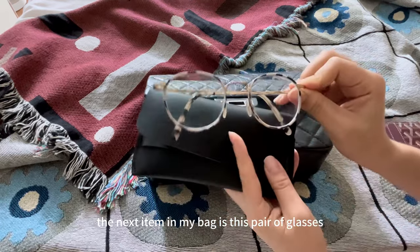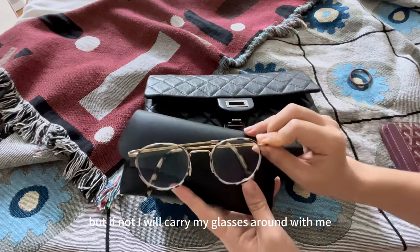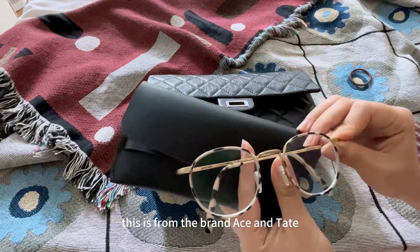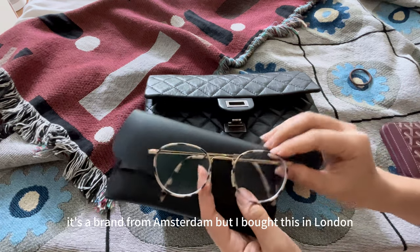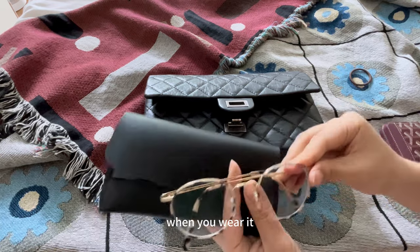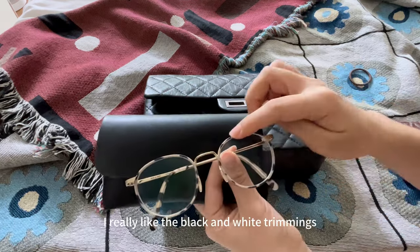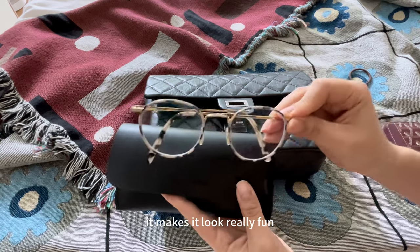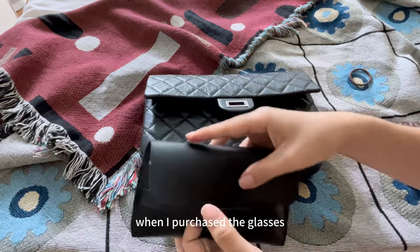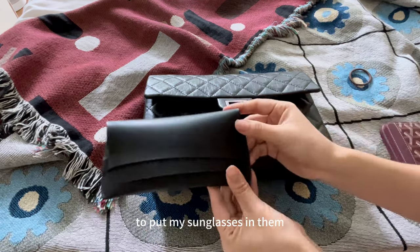The next item in my bag is this pair of glasses. My degree is quite low and sometimes I wear contact lenses, but if not I carry my glasses around just in case I need to see things more clearly. This is from the brand Ace and Tate — it's a brand from Amsterdam but I bought it in London. I really love it because it's so lightweight; when you wear it you really don't feel like you have anything on. I fell in love with the design — I really like the black and white trimmings, it makes it look really fun. I put it in this pouch that came with the glasses, and sometimes I even use the Ace and Tate pouch for my sunglasses.